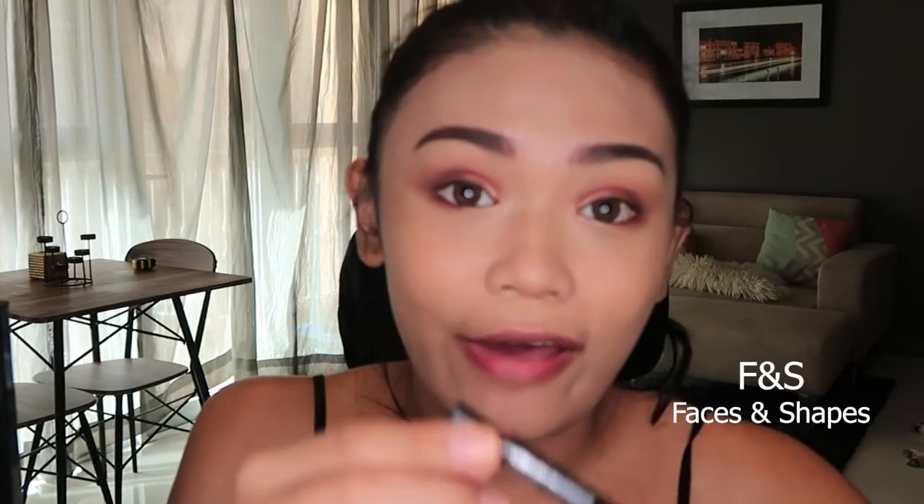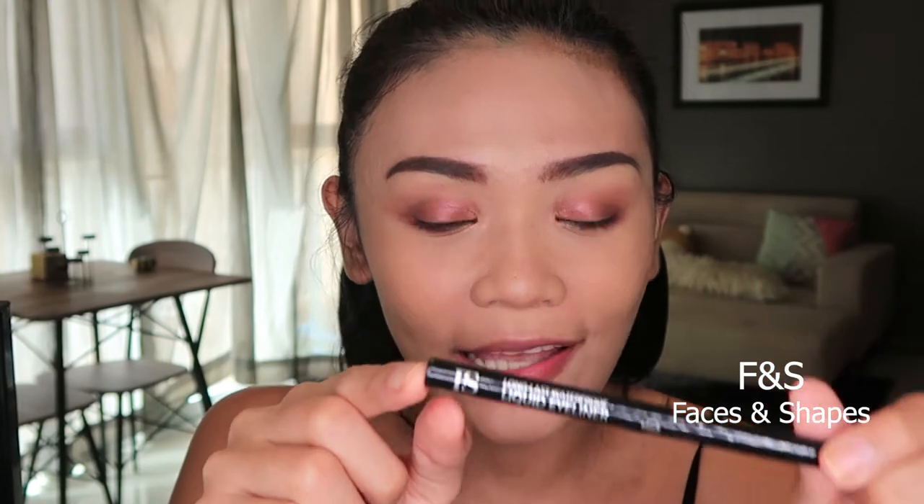Then I will use a liquid eyeliner from F.S. — it's also a local brand. It stands for Faces and Shape, which I only recently found out. It's from Felt. And for tightlining, I also found a local brand called Eye Candy. I'm not sure how long it's been around, but I know it's a local brand. And then next, I'll do my contour.